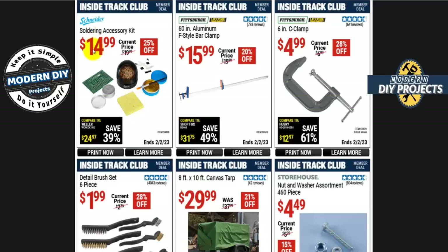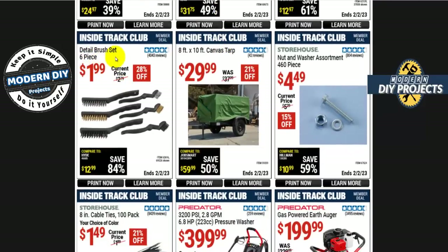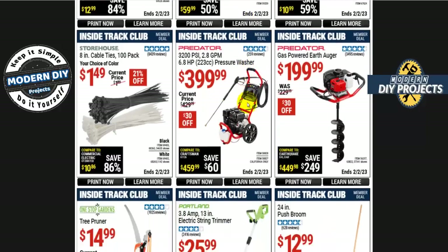There are some clamps and soldering accessories from Schneider for $15 — all sorts of things for soldering. And the detailed cleaning brush set — 6 pieces for $2, available in steel, brass, or vinyl in two different sizes. These are very convenient; I have a bunch of them and they really come in handy.